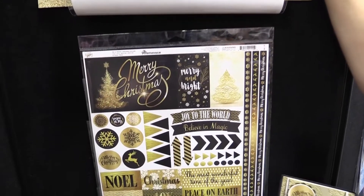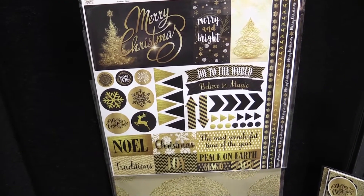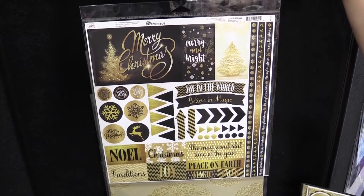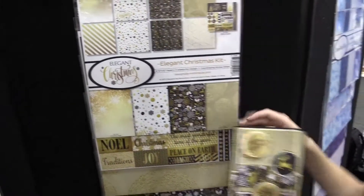Here are the stickers. It says Merry Christmas, Merry and Bright, Joy to the World — so pretty and elegant. And here's a card that was made with the collection.